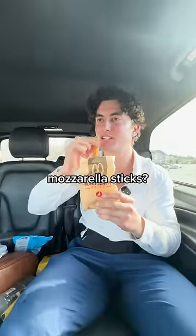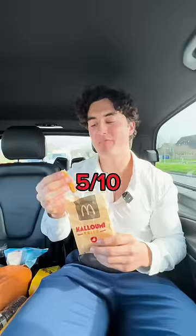Halloumi fries. Are these just mozzarella sticks? I think so. Well, it's just a mozzarella stick. Five out of 10.